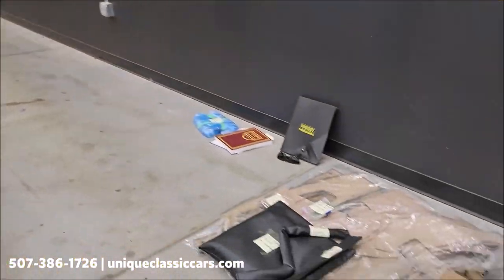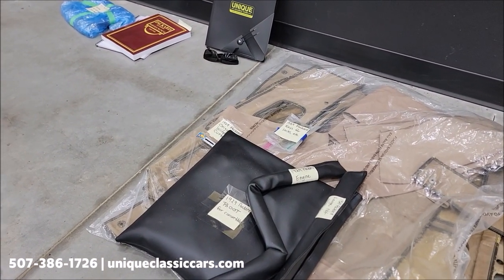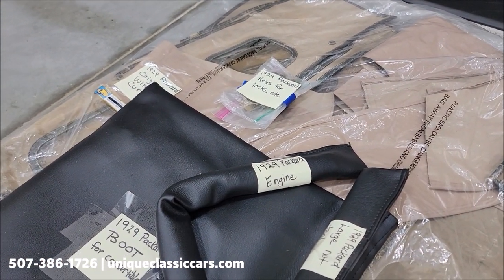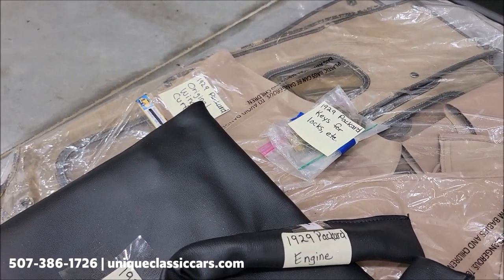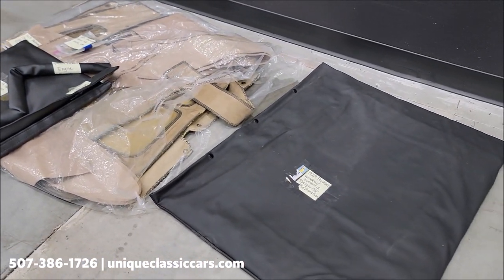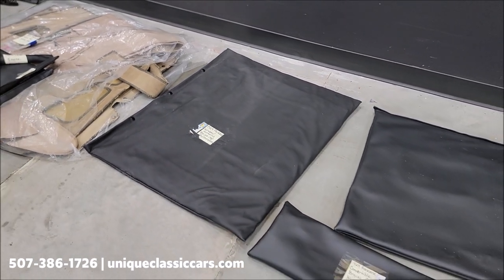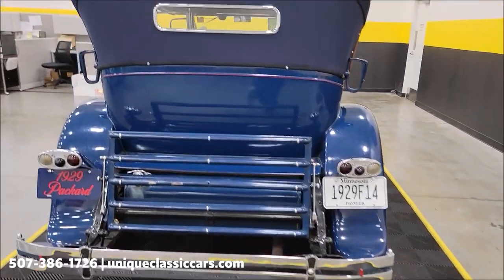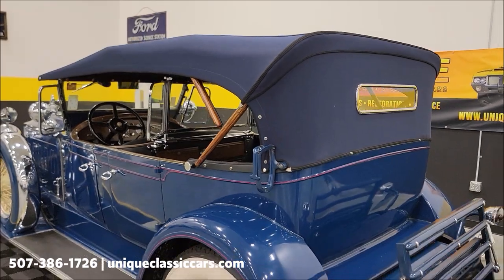Also check out the still pictures — there are included pieces that go with this car: the 1929 Packard engine starting crank, the boot for the convertible top, '29 keys for the locks all labeled, and the side curtains — since it is a Phaeton, it would have side curtains. There are miscellaneous items going with this car, all pictured in the still photos at uniqueclassiccars.com.